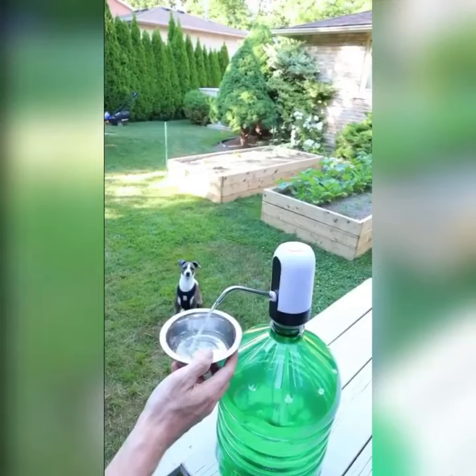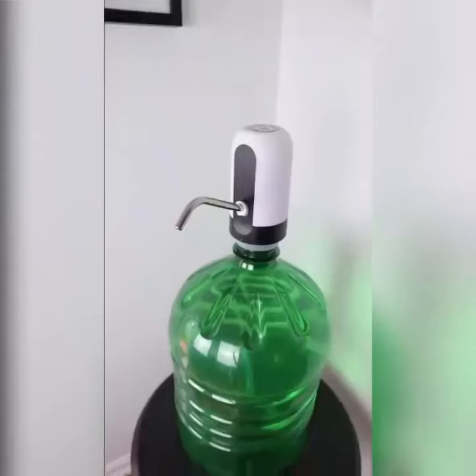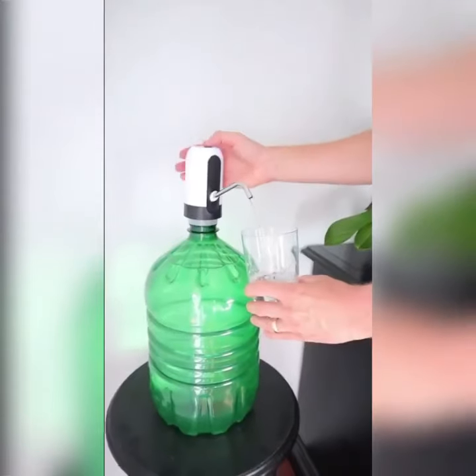The dispenser is slightly on the noisy side, but nothing that's overwhelming. We love it on camping trips, but it can be used pretty much anywhere — in the home or office. Come follow along; I have a lot more Amazon finds to share with you.